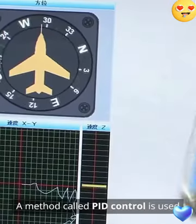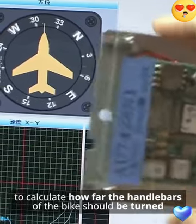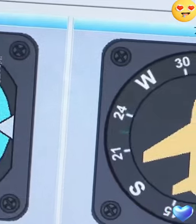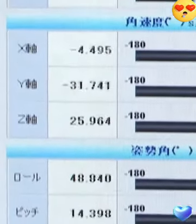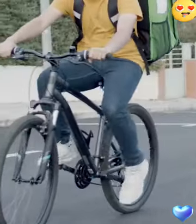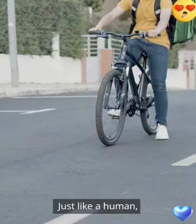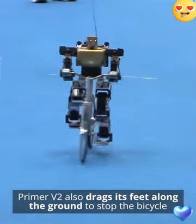A method called PID control is used to calculate how far the handlebars of the bike should be turned when the frame tilts. Just like a human, Primor V2 also drags its foot along the ground to stop the bicycle.